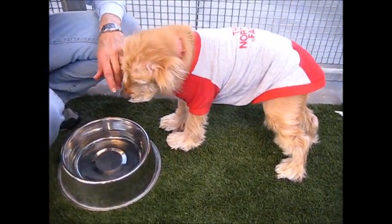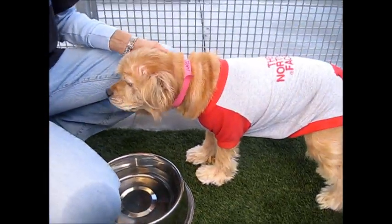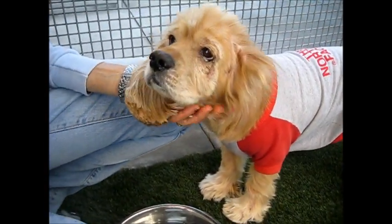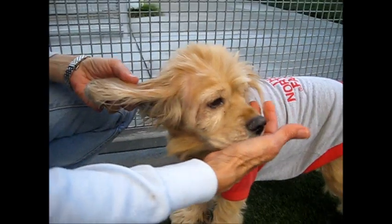This is a six-year-old female owner-surrender Cocker Spaniel. Her name is Mink, and she's missing part of one ear. Something happened.